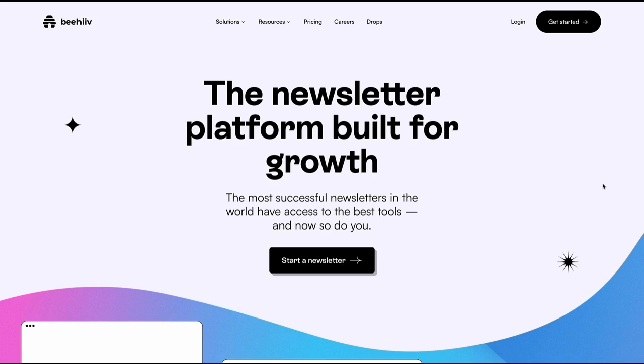Beehive was founded by early members of the Morning Brew team. Between Tyler Denk, our CEO, being the first employee and product manager, to our engineering team, which were integral to growing and scaling the technology side of Morning Brew, the founding team wanted to build the newsletter platform that they wished they had when they were starting out. That means built-in tools like referral programs, pop-ups and gating, best-in-class deliverability right out of the box, an easy-to-use editor, and way more.